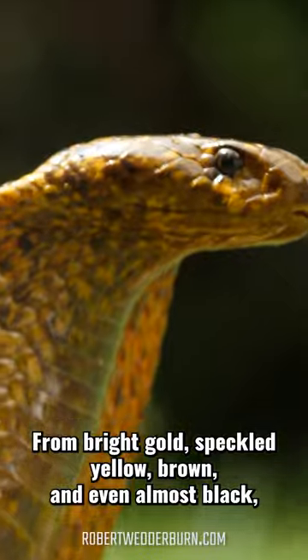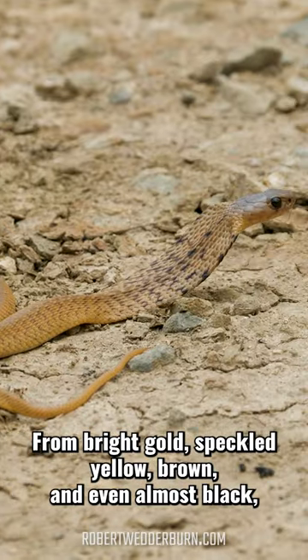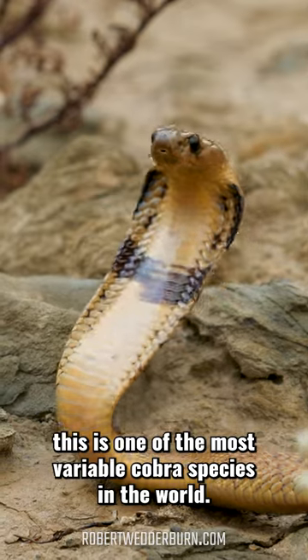From bright gold, speckled yellow, brown, and even almost black, this is one of the most variable cobra species in the world.